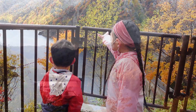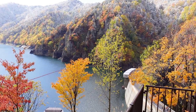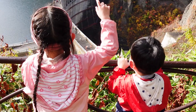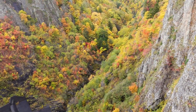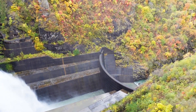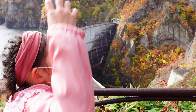Look at this. Look, that's the dam — the big one. Whoa, there's people here. The dam is beautiful. I think everyone's coming to see the leaves that changed colors. It's very beautiful.